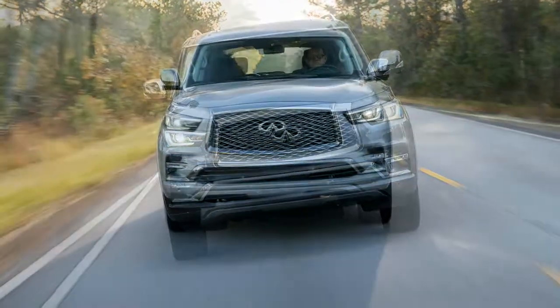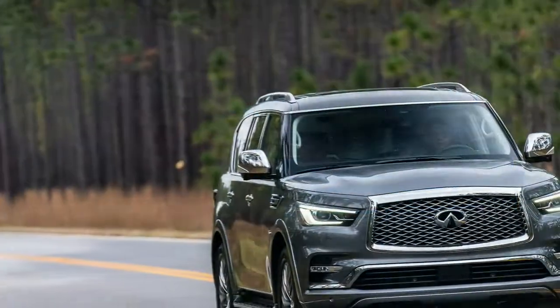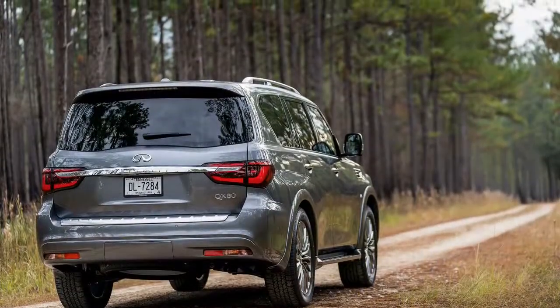Topping it all off is a $500 fee for the champagne quartz paint. While the options list allows buyers to expand the QX80's onboard tech kit, the model's age limits its overall capabilities.